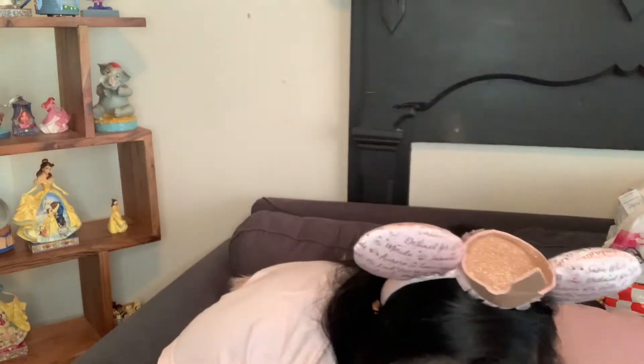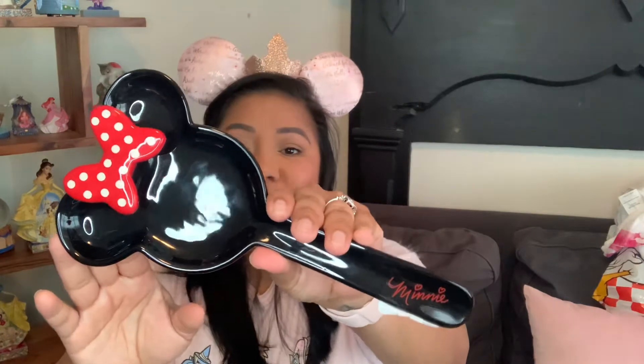And then at TJ Maxx I found — there was quite a bit of stuff there, but this — I've been looking for a food rack and I found one. It was only $4.99 and it's of Minnie. Isn't it super cute? My kitchen is all just Mickey and Minnie — red, black and white, your original colors. So that's obviously for my kitchen.